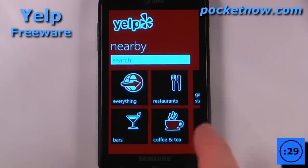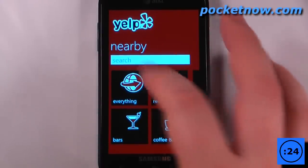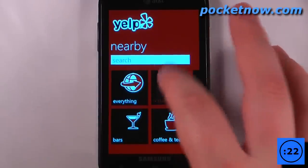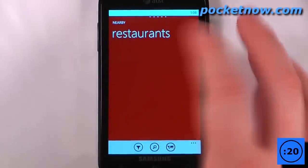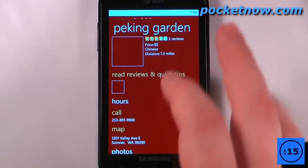Yelp is a great application if you want to find practically anything in your proximity. So let's say that I wanted to find a restaurant — all I have to do is click here, or I can search for a specific name. I'm just going to click on restaurants and it's going to search for restaurants nearby. I found this Peking Garden that looks somewhat interesting, so I'll click on that.